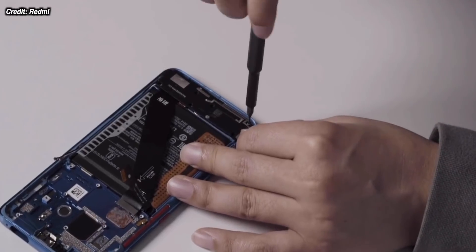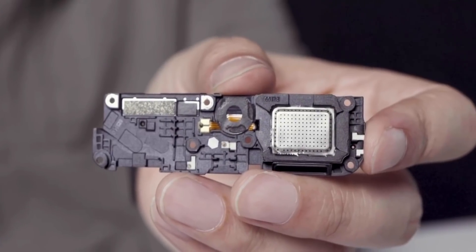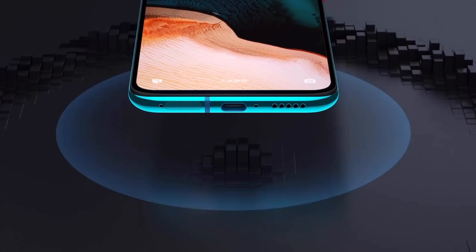They also showed off the speaker box, which looks to be very big, but it does confirm that we're getting a mono speaker positioned at the bottom — no stereo speakers in this phone. With the space left by the pop-up camera, the Mi 10 phones put a second speaker box in that same space, but obviously the K30 Pro having that camera means it can't have stereo speakers.